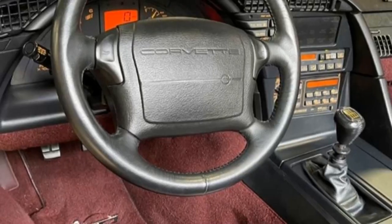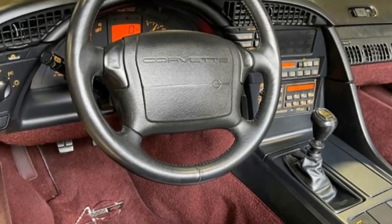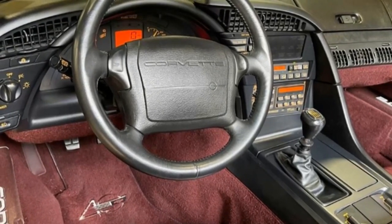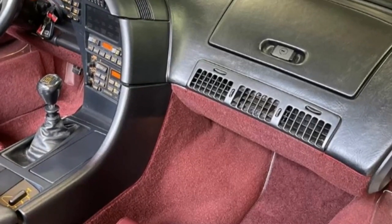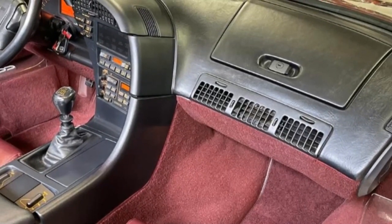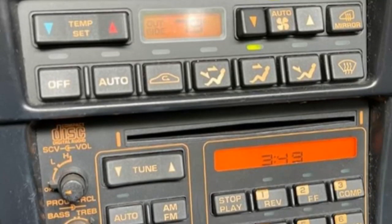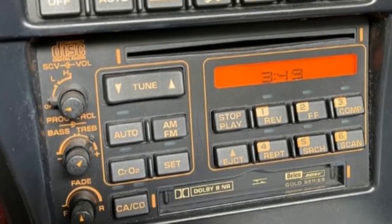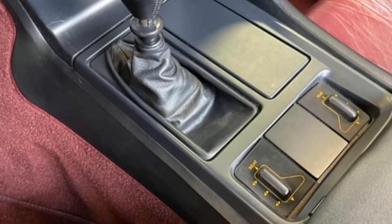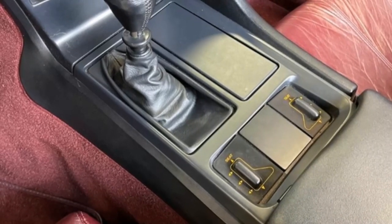The subframe is corrosion-free. Included with this car, we've got some extras for you: a ruby red indoor car cover, ruby red hats with the 40th Anniversary logo, an extra set of floor mats, laminated window sticker, build sheet, custom metal build sheet, and the judging sheets for performance verification and national top flight, regional top flight. Framed original certificates are all with this car.